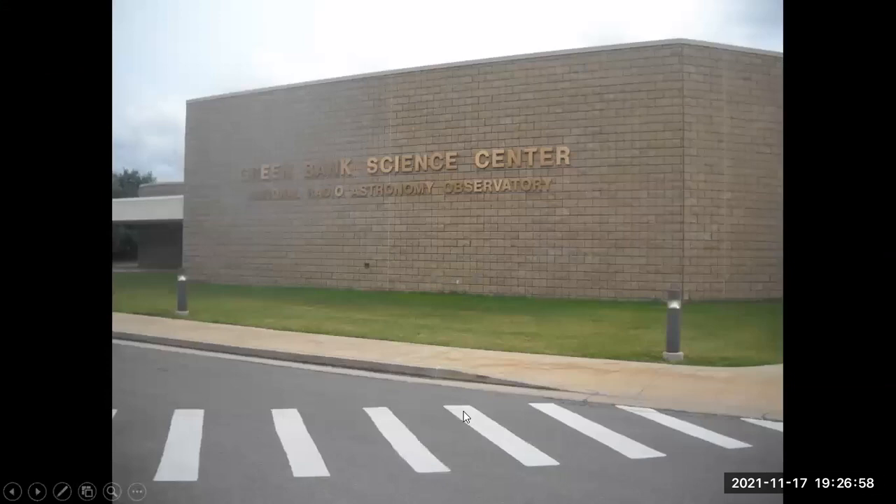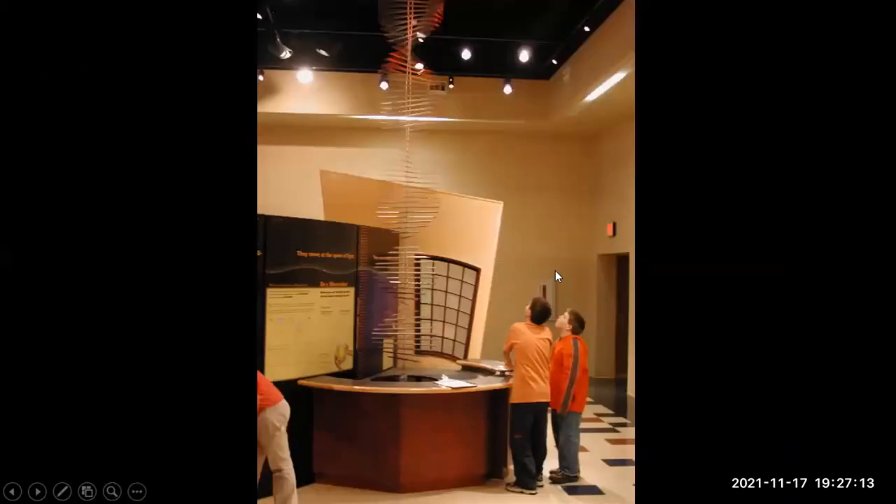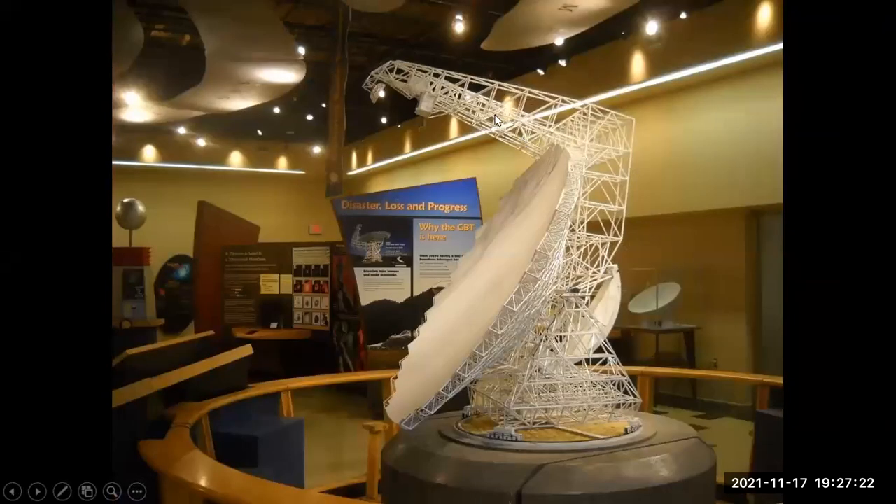This is the Science Center and Museum. Because the telescope looks at radio waves, the museum has many displays about waves and their properties. Here's a display on that first telescope, and a model of the current Green Bank Radio Telescope — almost 500 feet in height. And at the next display, it says 'disaster and loss.'